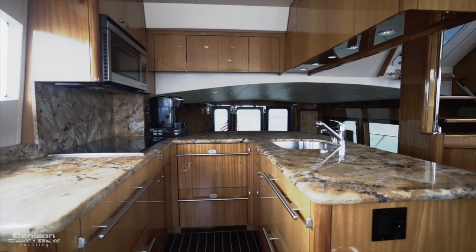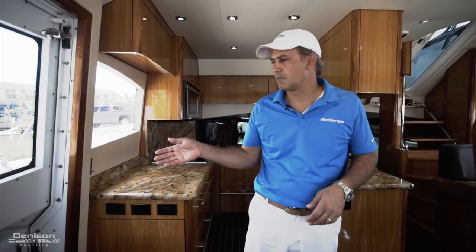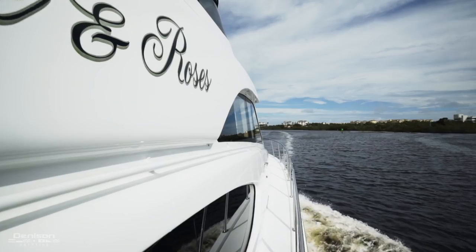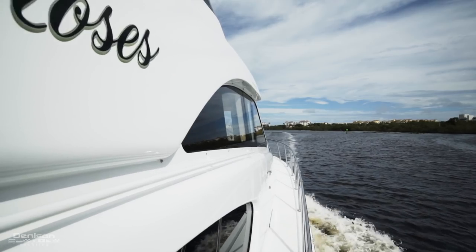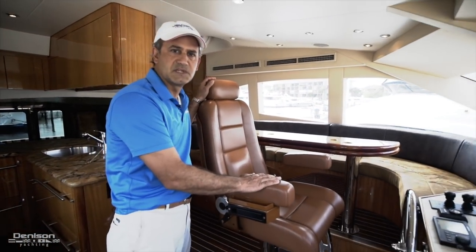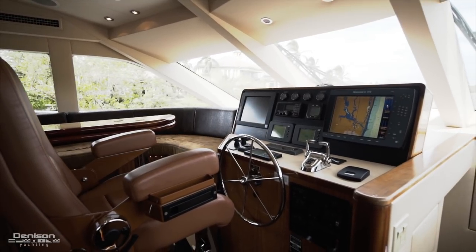As you walk towards the helm, you'll notice just to the starboard side you actually have a pilothouse door, which gives you access to the bow or your side boarding ladder. Moving forward at the helm, you have an upgraded STID helm seat, which is in wonderful condition.